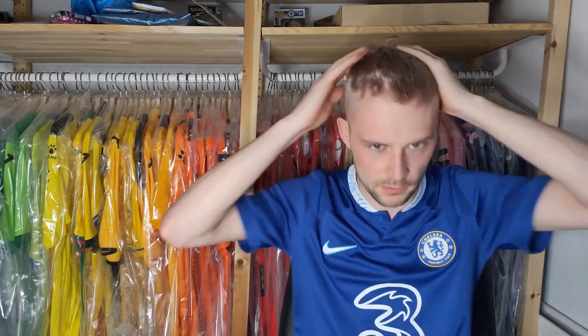Hello everybody, happy Tuesday, I hope you're all well. So I've had my birthday and a little bit of a haircut. It's only fair that I show you the shirts that I was lucky enough to receive for my birthday.